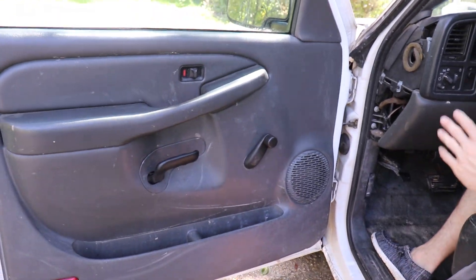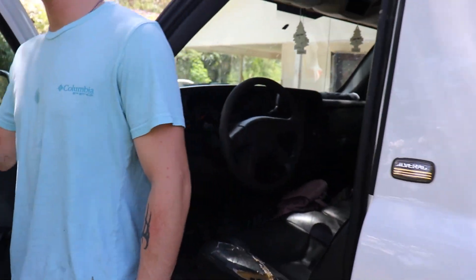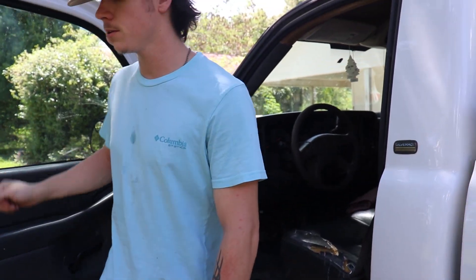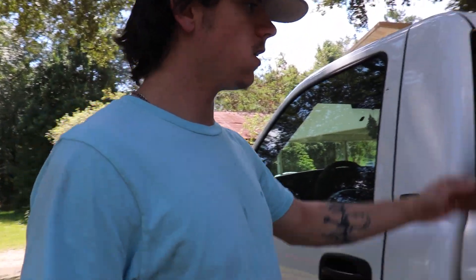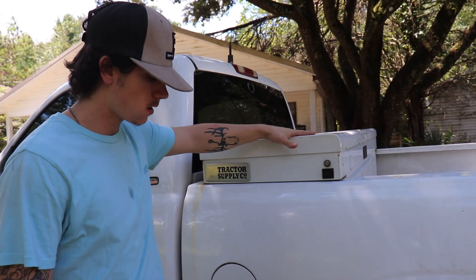I'll probably change that out eventually. We're still fishbowling — I ain't had time to put any tint in. I literally just bought the truck yesterday. Got a nice toolbox on there that's probably gonna come out.